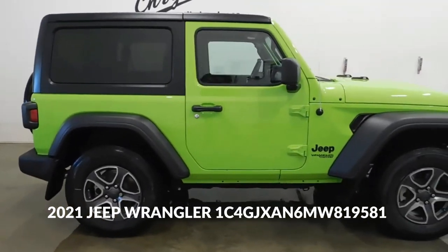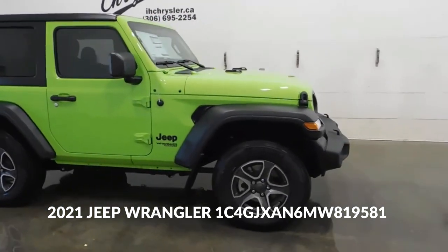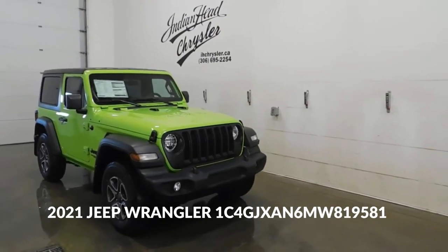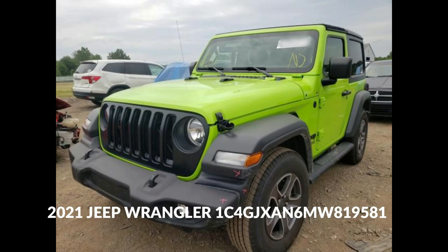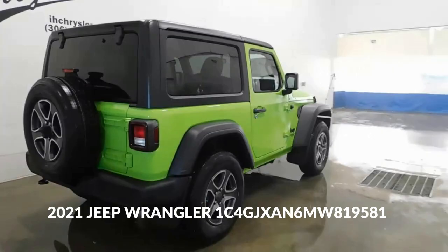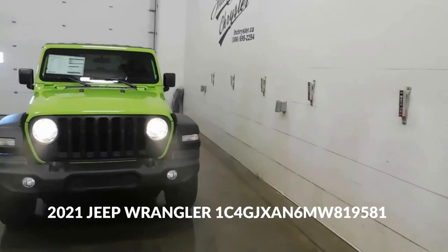Off-road prowess: The Jeep Wrangler is renowned for its exceptional off-road capabilities due to its rugged build, high ground clearance, and specialized 4x4 system. It's designed to tackle various terrains with ease, thanks to features like electronic locking differentials and off-road specific traction control.